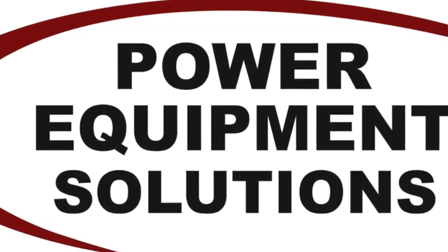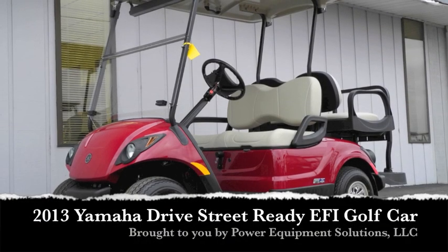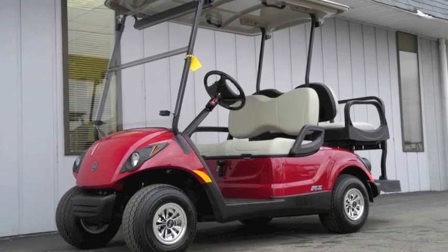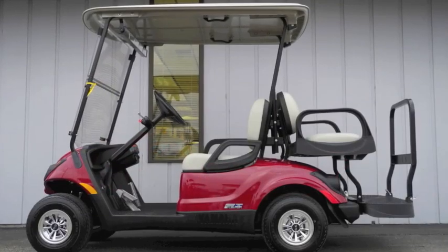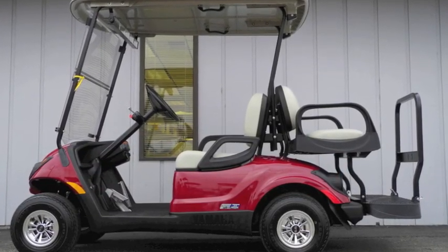Power Equipment Solutions. This brand new, street ready 2013 Yamaha Drive PTV fuel injected gas golf car sets a new standard for performance, comfort, and reliability.